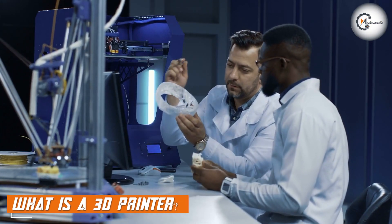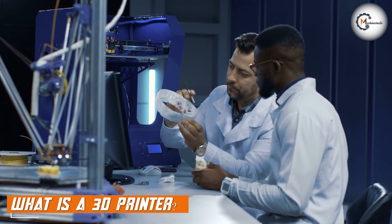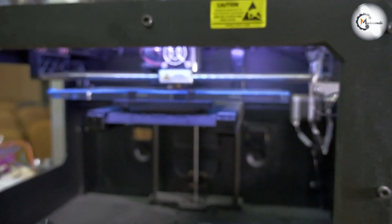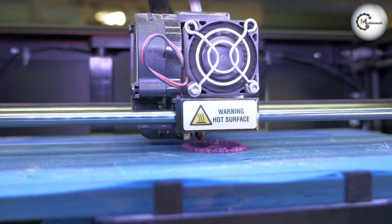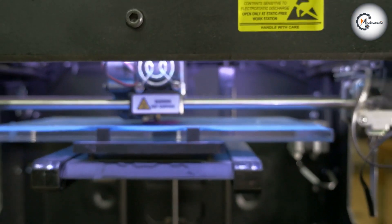A 3D printer is a machine that uses digital models to create physical objects. These models are typically created using 3D modeling software, which is used to create a digital blueprint of the object. The 3D printer then reads the blueprint and builds the object layer by layer using a variety of materials, such as plastic, metal, or even food.